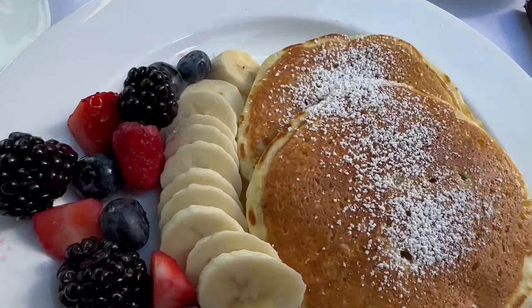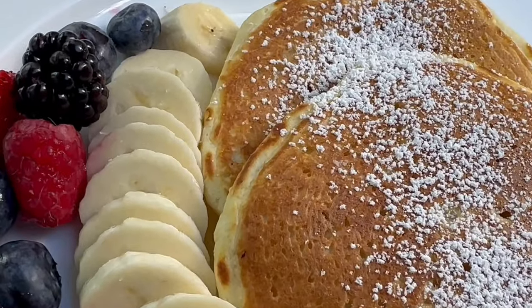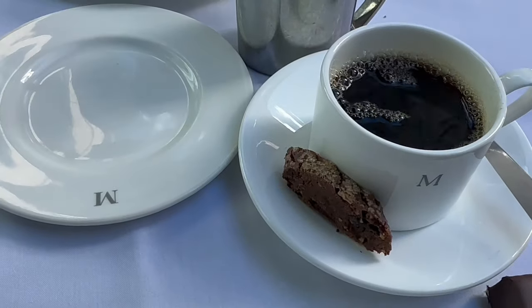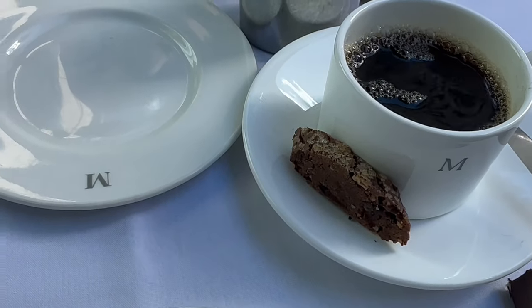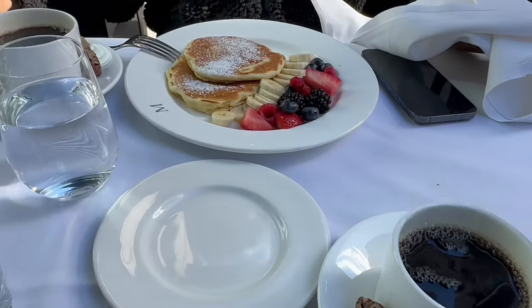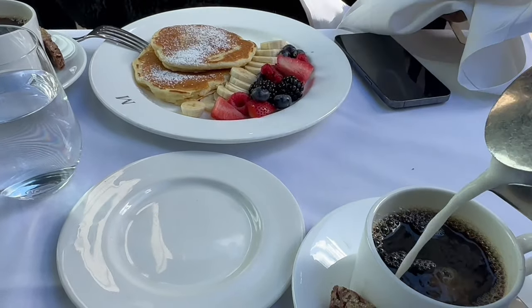These pancakes look so fluffy and delicious, and some berries — so we're keeping it healthy. I threw in two Splendas, and then just a little bit of whole milk. On a crisp, cold New York day. Yum!